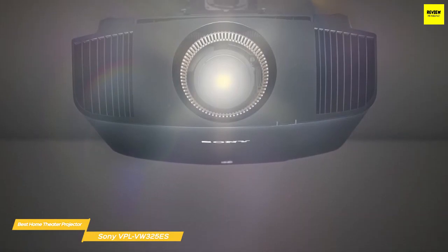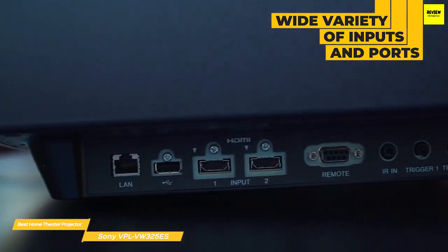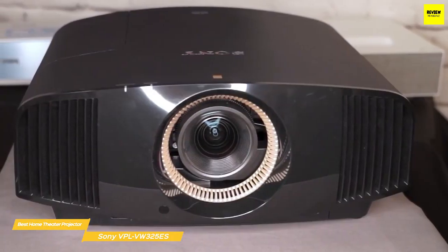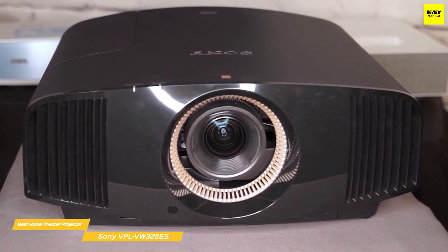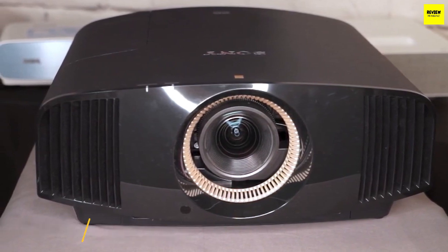You won't find any legacy or analog options, but you do get HDMI and a variety of connections to control the projector with a home automation system, including RS-232, LAN, and even an IR input. If you're looking for a high-performance native 4K home theater projector, your search ends with the Sony VPL VE325 ES. Its high price point makes it more of an investment, but if you can bankroll it, you'll enjoy the best performance currently available.